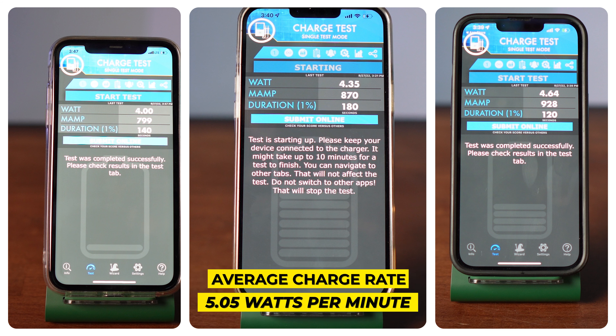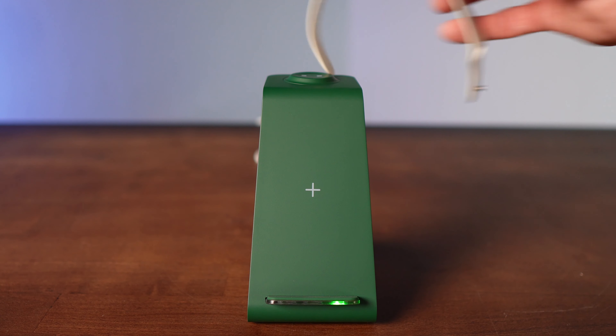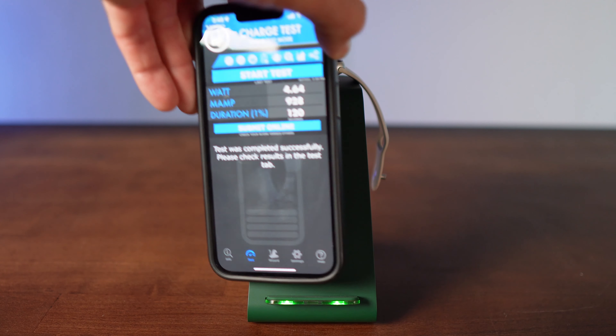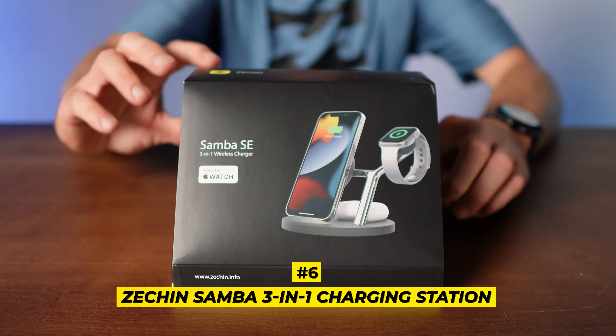Coming in at number eight is the Safuel wireless charging stand. It had an average charge rate of 3.66 watts a minute and ranked number four in our style lineup. It charges all QI-enabled devices and has a cute little sleep-friendly light.